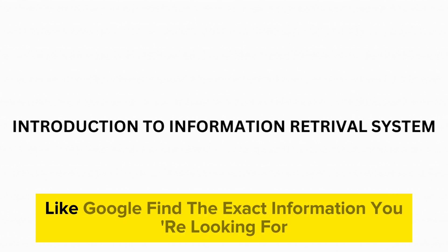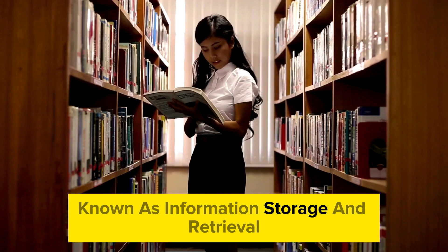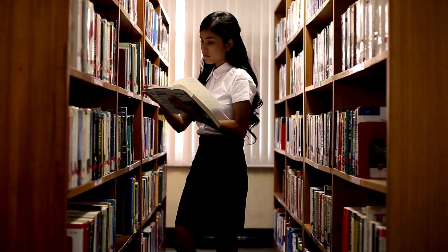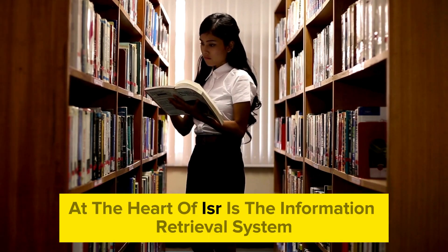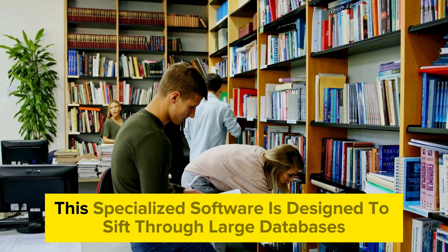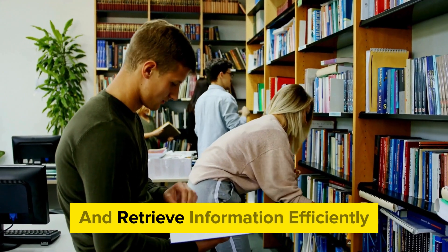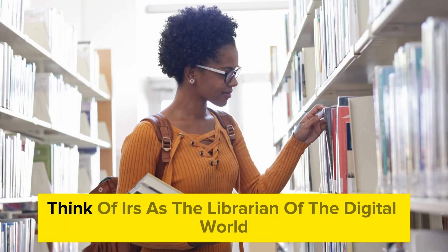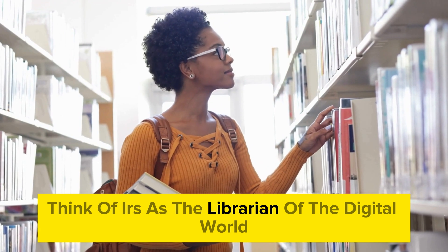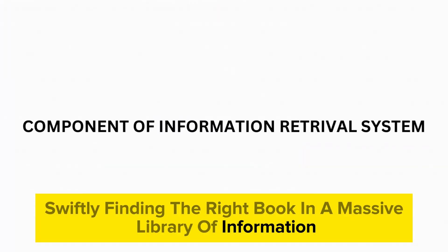Have you ever wondered how search engines like Google find the exact information you're looking for? It's all thanks to a fascinating field in computer science known as information storage and retrieval, or ISR. At the heart of ISR is the information retrieval system, or IRS — specialized software designed to sift through large databases and retrieve information efficiently in response to your queries. Think of IRS as the librarian of the digital world, swiftly finding the right book in a massive library of information.